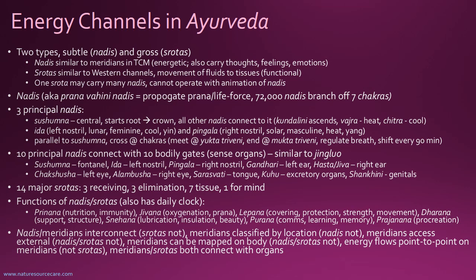There's also a shifting of energy: every 90 minutes there's a shift where either the ida or the pingala becomes more dominant for 90 minutes, and then they shift, doing that all day long. If you're very aware of your breathing, you'll be able to notice the change, but most people are not paying enough attention to that.